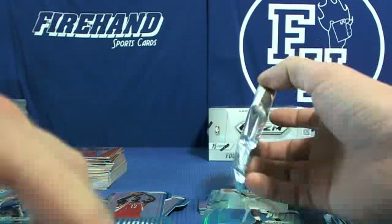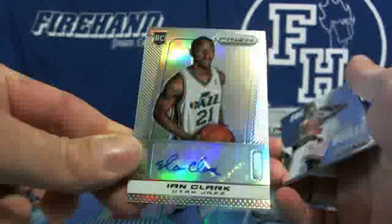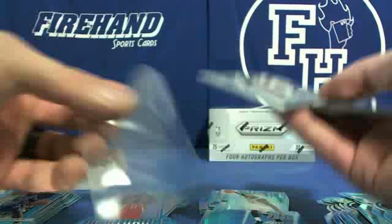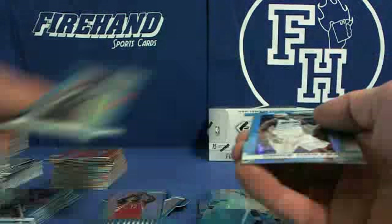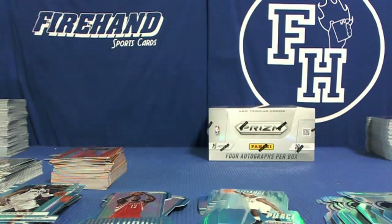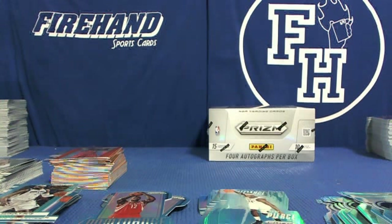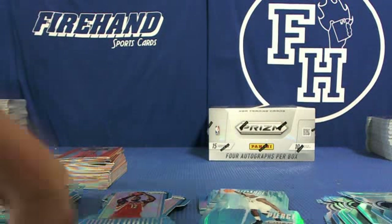This break! Last pack, blocked seven. Ian Clark numbered out of 25 — third prism auto with the Jazz, Ian Clark number 25! Jamal Franklin, go Aztecs, Grizzlies, and Vince Carter Mavericks. Holy moley, last box.